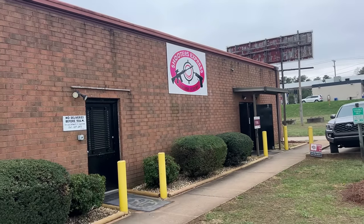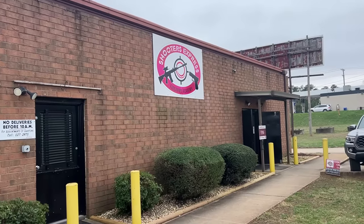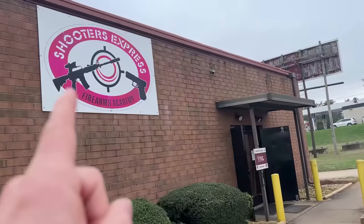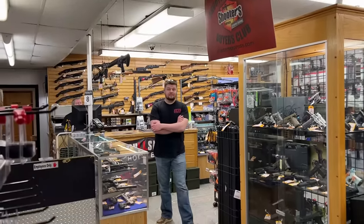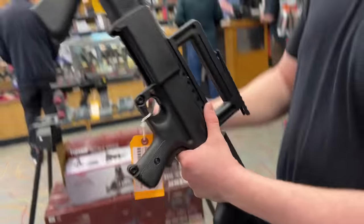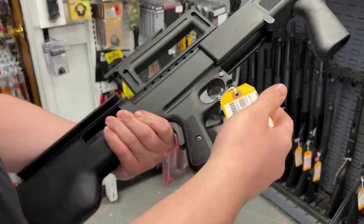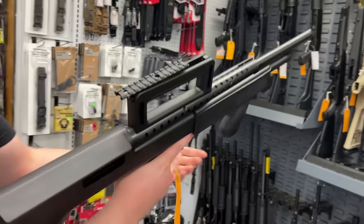Just pulled up to Shooters Express in Belmont - we're going to see what these guys have here. The last time we were here we bought way too much stuff because they had a lot of cool consignments. I found something cool - look at this. That is a Mossberg 500 old school - that's the definition of old school cool right there. That's like the 80s come alive in a bullpup shotgun configuration.